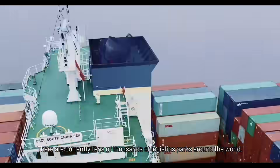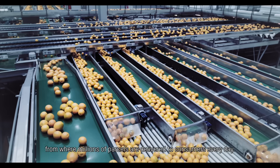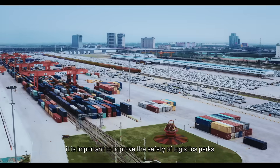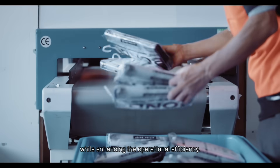There are currently tens of thousands of logistics parks around the world, from where millions of parcels are delivered to consumers every day. Therefore, it is important to improve the safety of logistics parks while enhancing the operational efficiency.